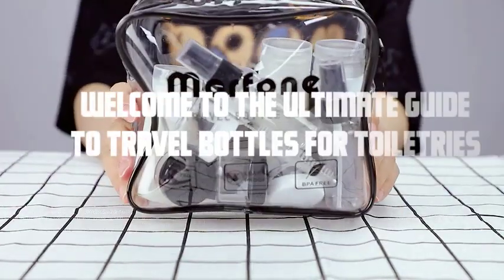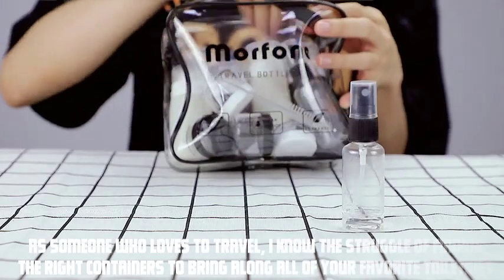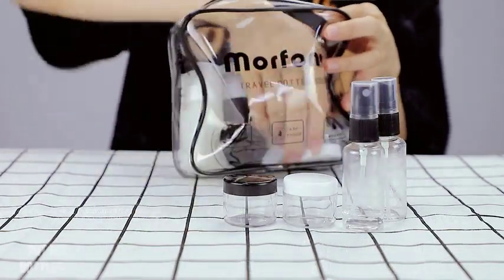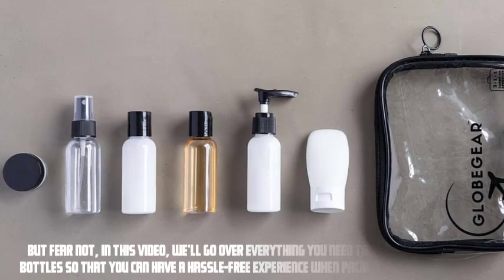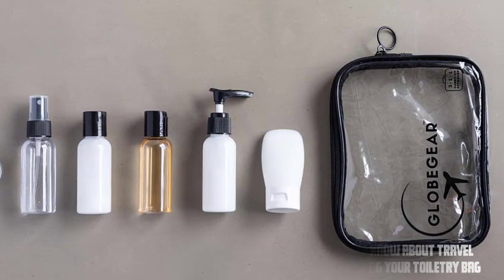Hey everyone, welcome to the ultimate guide to travel bottles for toiletries. As someone who loves to travel, I know the struggle of finding the right containers to bring along all of your favorite toiletries. But fear not, in this video we'll go over everything you need to know about travel bottles, so that you can have a hassle-free experience when packing your toiletries bag.